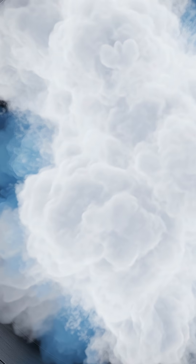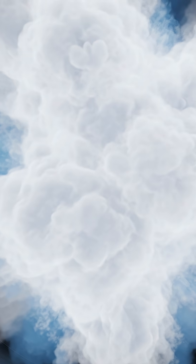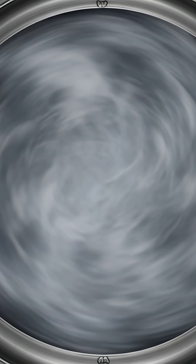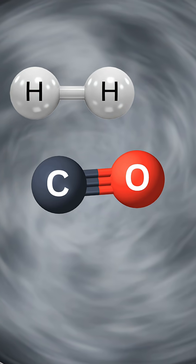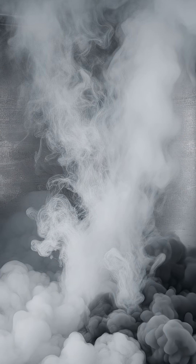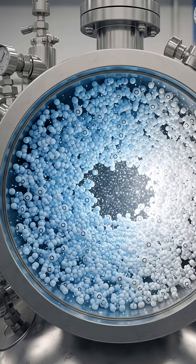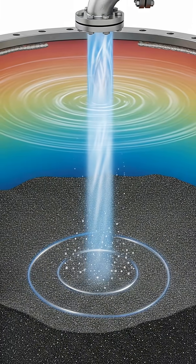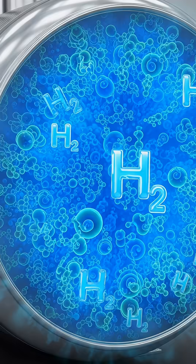Steam reforming involves exposing methane gas to high-temperature steam between 700 and 1000 degrees Celsius, which initially results in the production of hydrogen, carbon monoxide, and carbon dioxide. The subsequent water gas shift reaction converts carbon monoxide into more hydrogen and carbon dioxide, while finally a pressure swing absorption cleans up the impurities, leaving pure hydrogen.